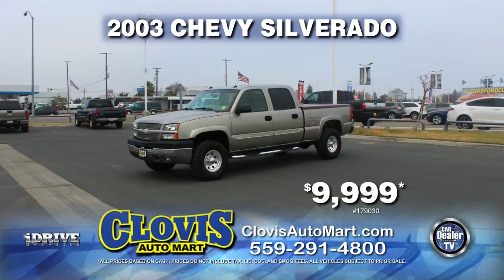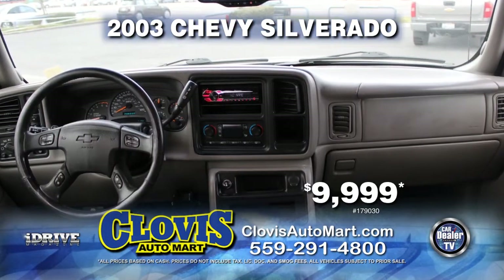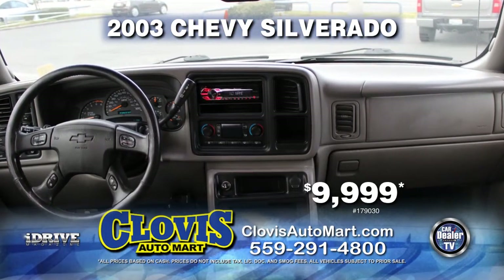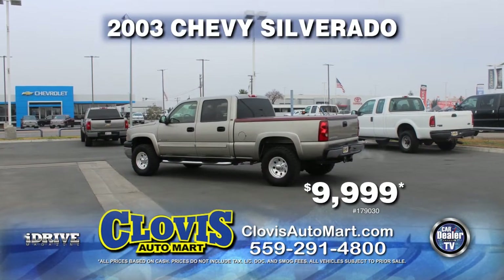Next from Clovis Automart, here's a 2003 Chevy Silverado 4x4. This truck is very nicely equipped with leather seats, a bed cover, running boards, automatic transmission, air conditioning, and much more. Pick it up today for just $9,999.